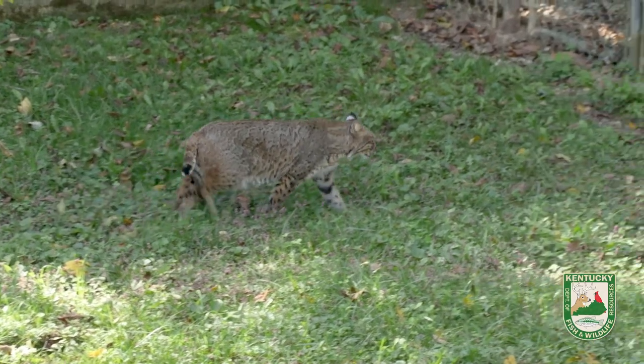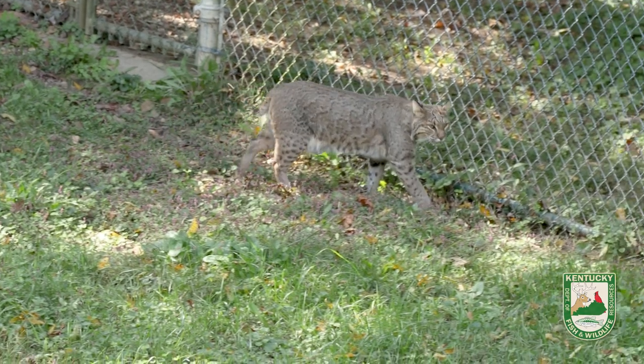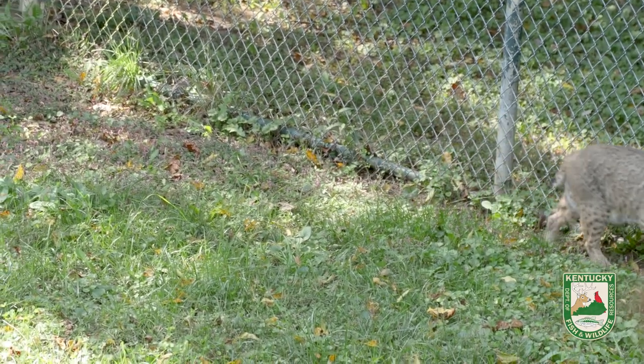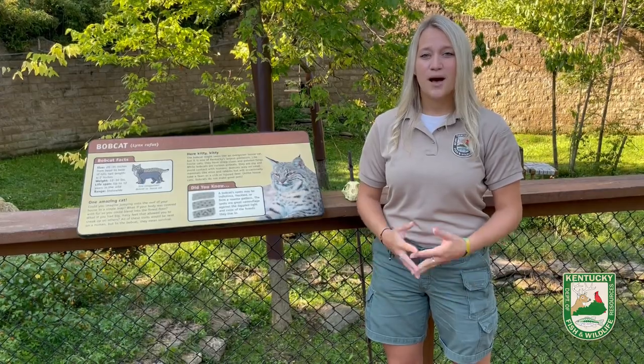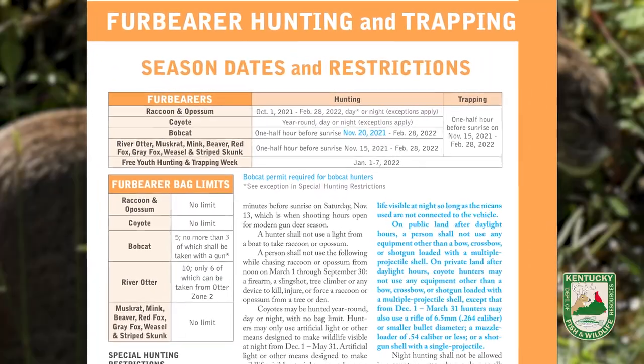So even if you are close to one, the likelihood of you spotting it is very low, because bobcats use camouflage very, very well. Most people who do spot a bobcat in the wild normally see them while hunting from a deer or turkey stand. In fact, bobcat populations are so abundant here in Kentucky that it supports its own hunting season.